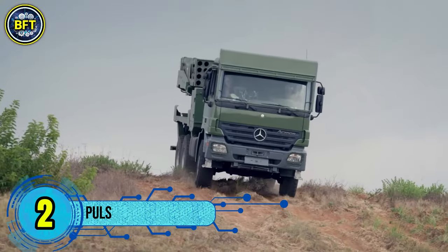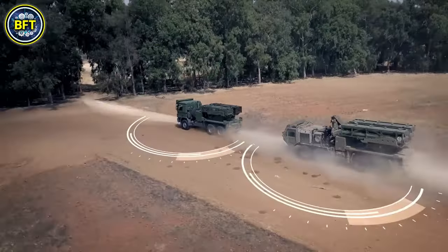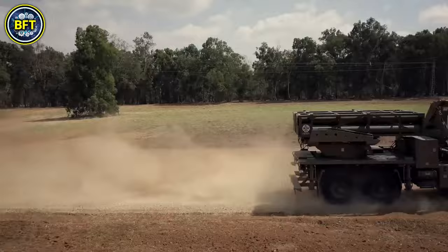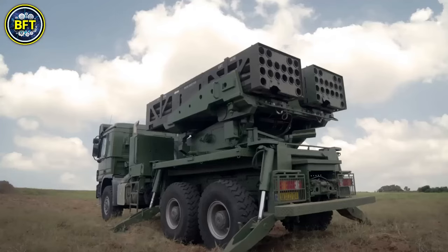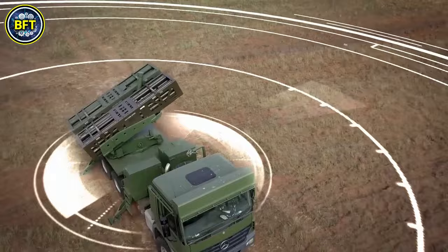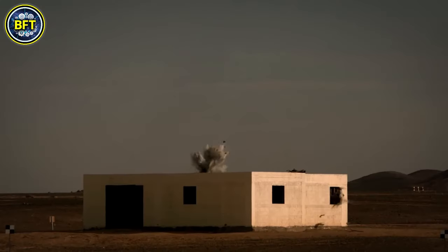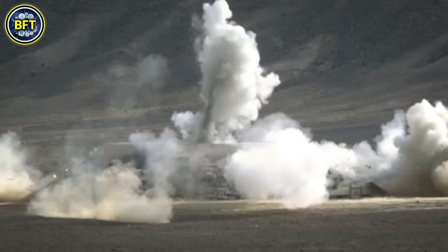Number 2: PULS. The PULS, or Precise and Universal Launching System, is a versatile multiple rocket launcher developed by Elbit Systems, previously known as Israel Military Industries. Used by the Israel Defense Forces and other militaries, PULS is designed to deliver a wide range of munitions with precision and flexibility. It features two sealed pod containers that can be configured to carry various types of rockets and missiles, allowing it to adapt to different mission requirements.